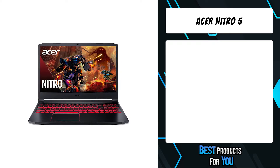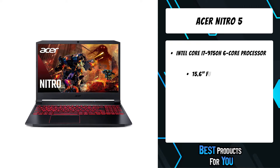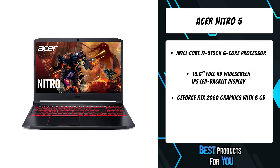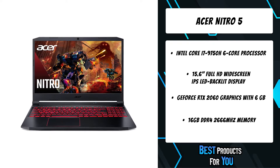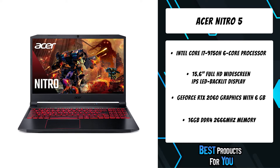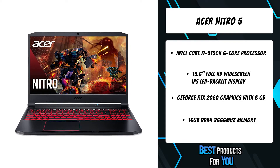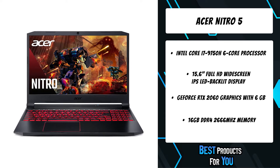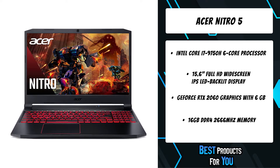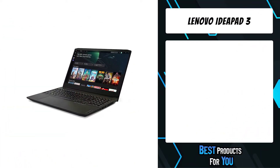The fifth product on the list is the Acer Nitro 5 gaming laptop. This ultra cool machine features a sleek mobile design, 15.6-inch Full HD IPS display, and a wide range of gaming-rich features. It leverages the power and speed of its 9th gen Intel Core processor and high-performance NVIDIA GeForce RTX 2060 graphics driven by NVIDIA Turing architecture.